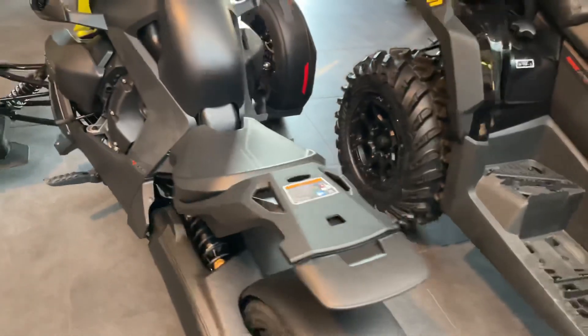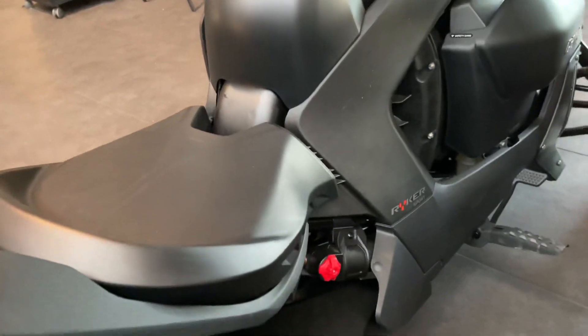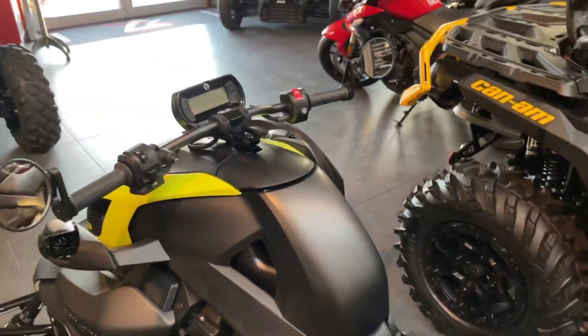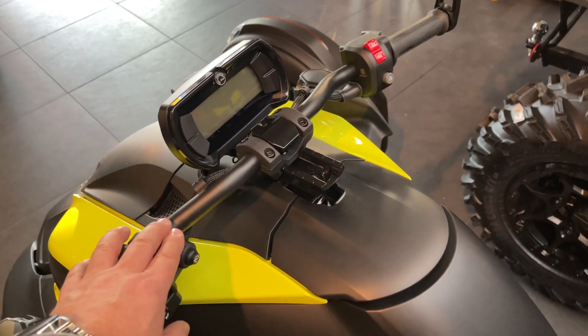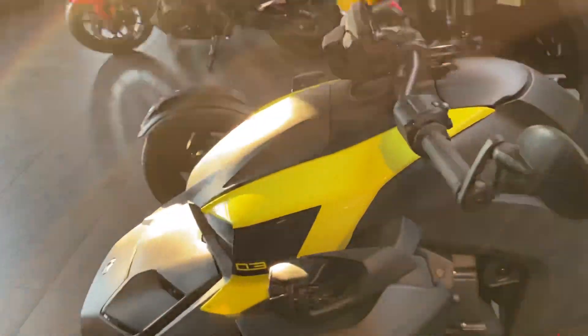Those are actually the innovations and differences between the previous model and the now 2022. We have cruise control here on the Rally 900 and the 900 Sport, but not on the normal models.